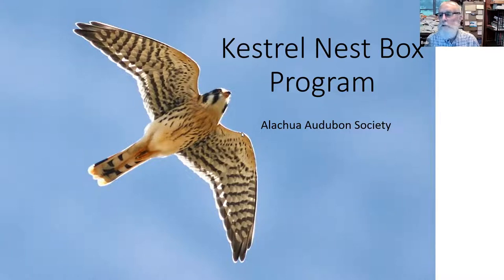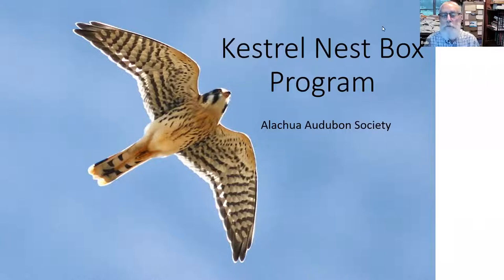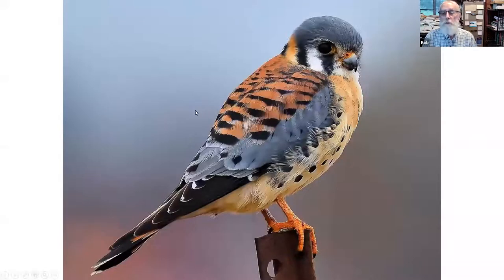This first picture is the underside of a male American Kestrel that shows the classic falcon shape. The American Kestrel is the smallest falcon in the New World — in North and South America — and it's also the most colorful.